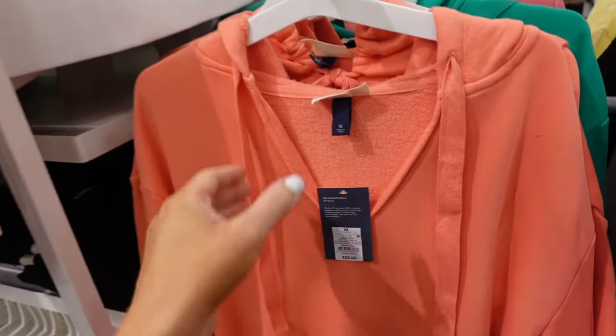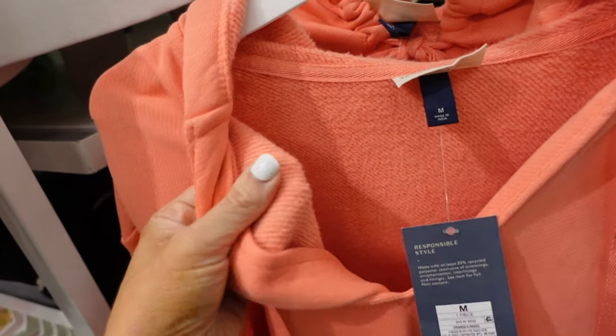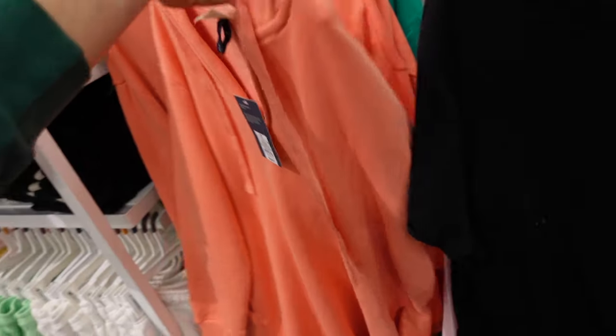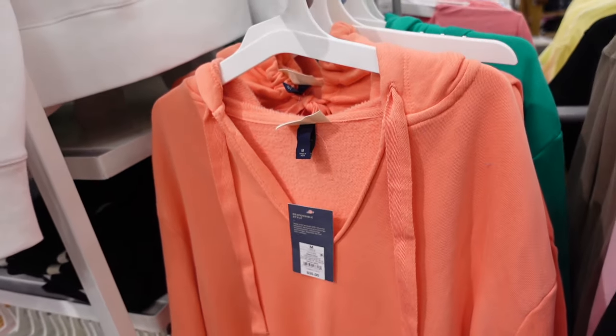Hooded sweatshirt dress from Universal Thread. This one has a little bit of a French terry feel, a drop sleeve, ribbed wrist, and a pocket with the hood in the back. Comes in orange and also in that green color. They're $35.